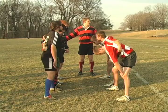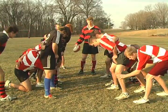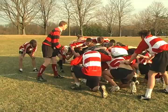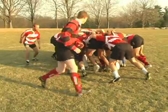Scrums occur after penalties. They consist of eight forwards from each team. As both sides engage each other, the ball is rolled in from the side and kicked out the back, putting the ball back in play and continuing the game.